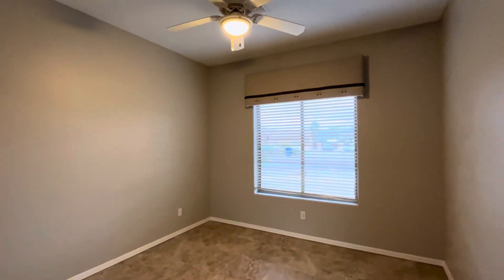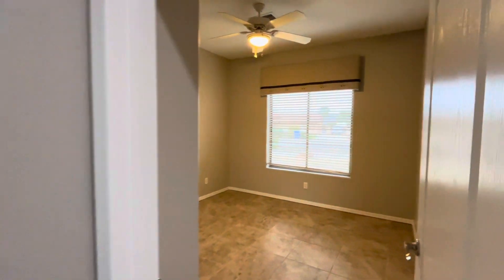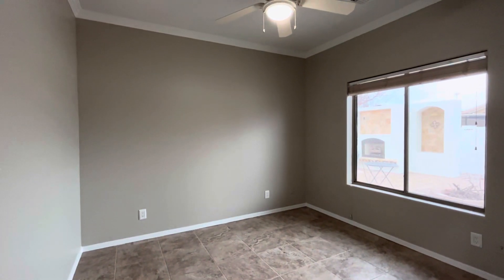On this side of the house we have two of the bedrooms. Bedroom number one — they're both pretty standard-sized rooms and both are tile. And here's bedroom number two.